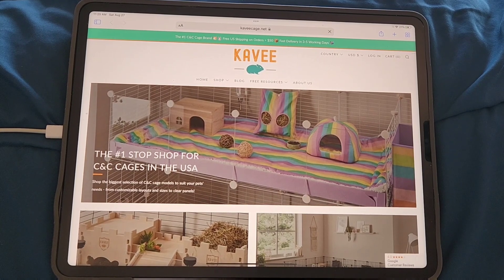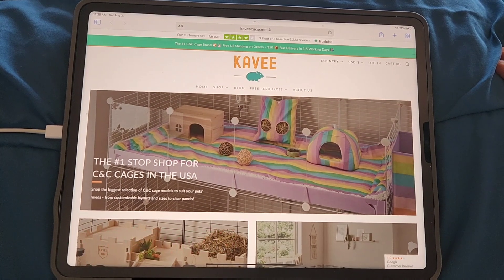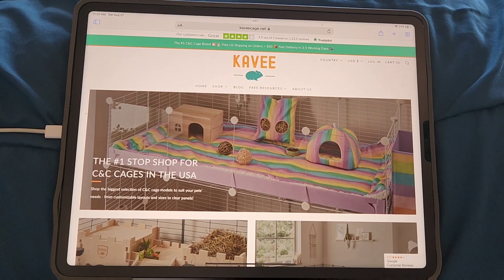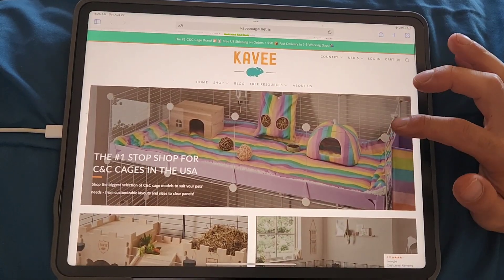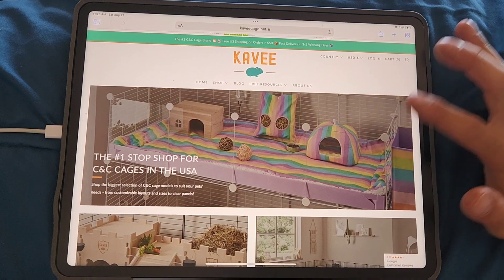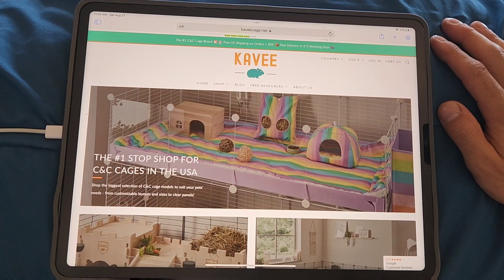Hey, it's Scotty. I love Cavie Cage and I have a few myself. I recently reviewed the Wooden Castle and the Clear Panels and really loved them, so I thought let's check out the website and see what new things are going on at Cavie Cage. They're always adding new stuff and they've got so many resources.